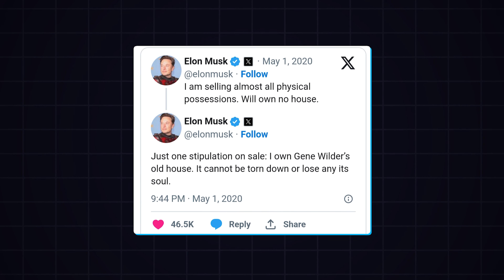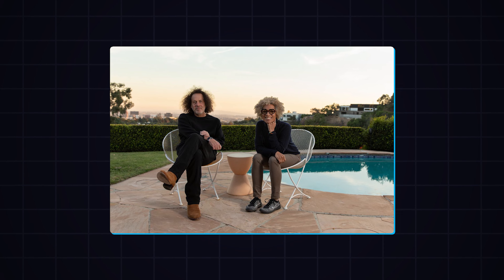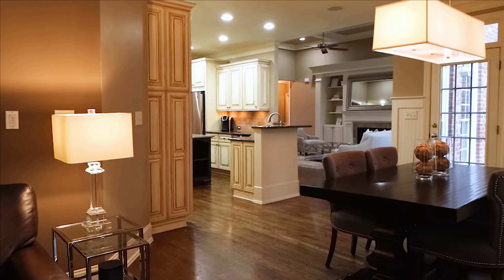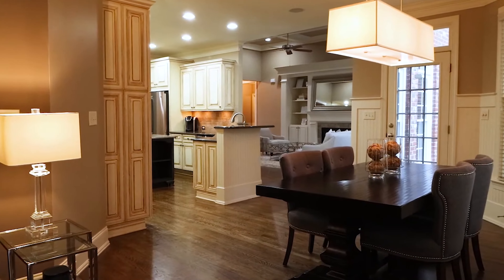In 2020, after Musk tweeted about selling his possessions, this stunning property was listed for $30 million and sold for $29 million to Chinese billionaire William Dean, a fellow billionaire and founder of NetEase. It's hard to imagine a better way to spend $29 million than on a palace like this.